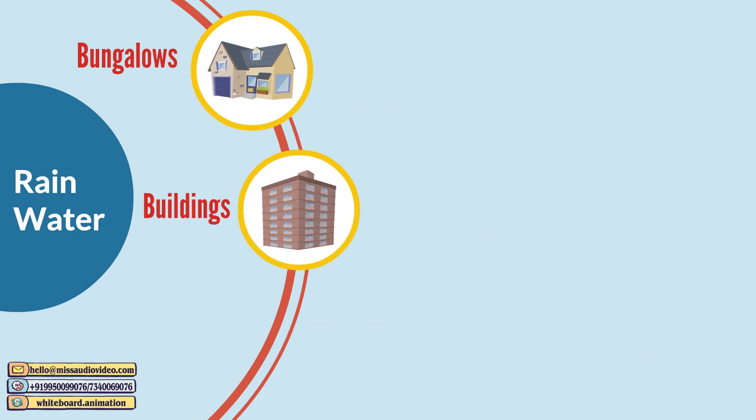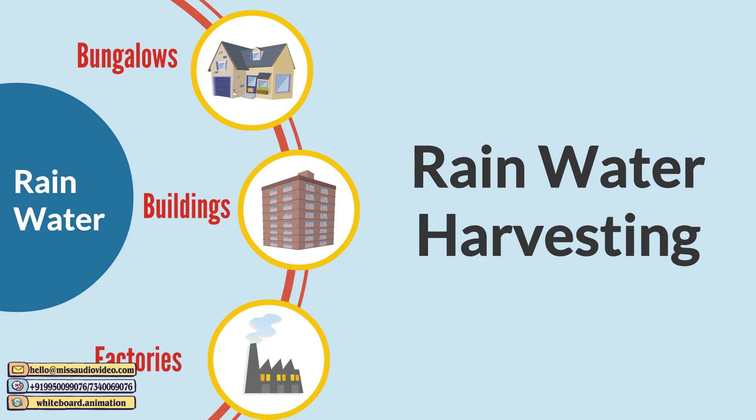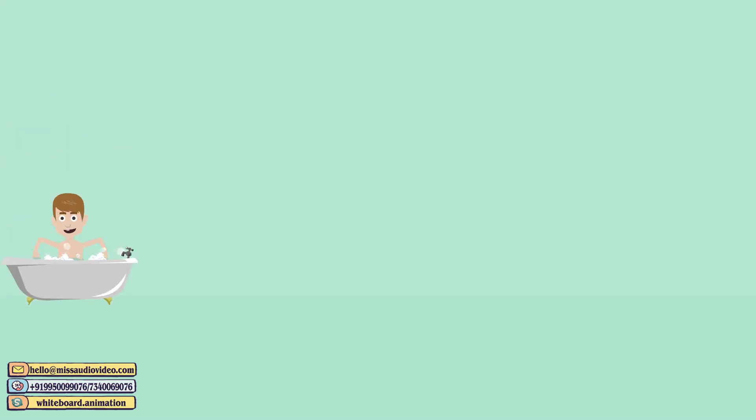This is suitable for almost any structure like bungalows, buildings, and even factories. This process is called rainwater harvesting.